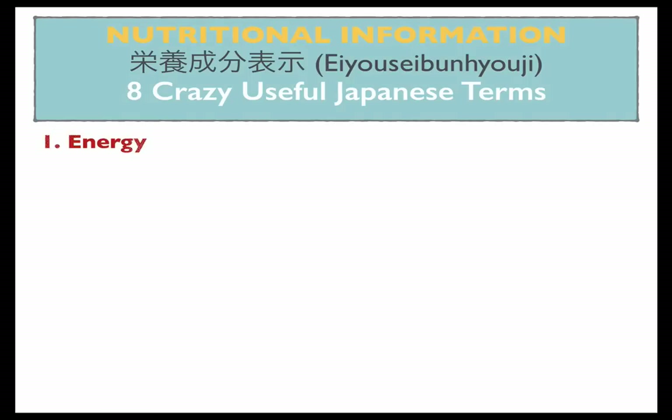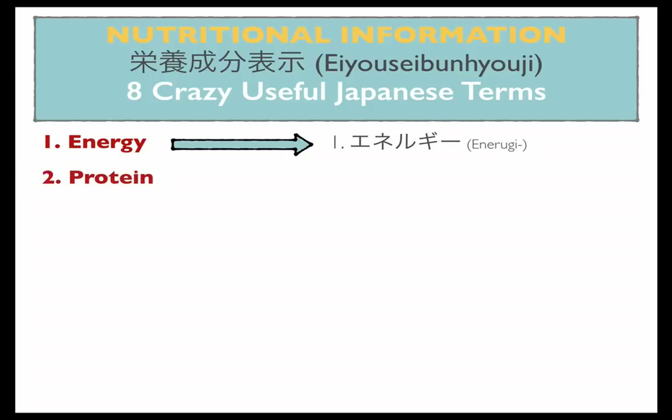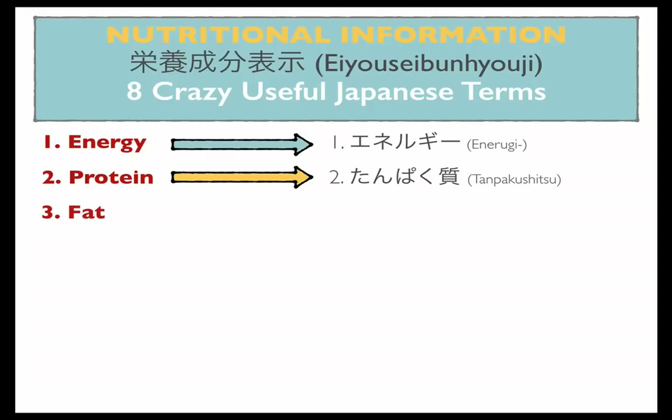The first one — energy — is usually written as inergi in katakana on the back of the label. Number two: protein. For all you people trying to build muscle, that is tampakushitsu. Number three: fat. Fat is written as shishitsu in Japanese.